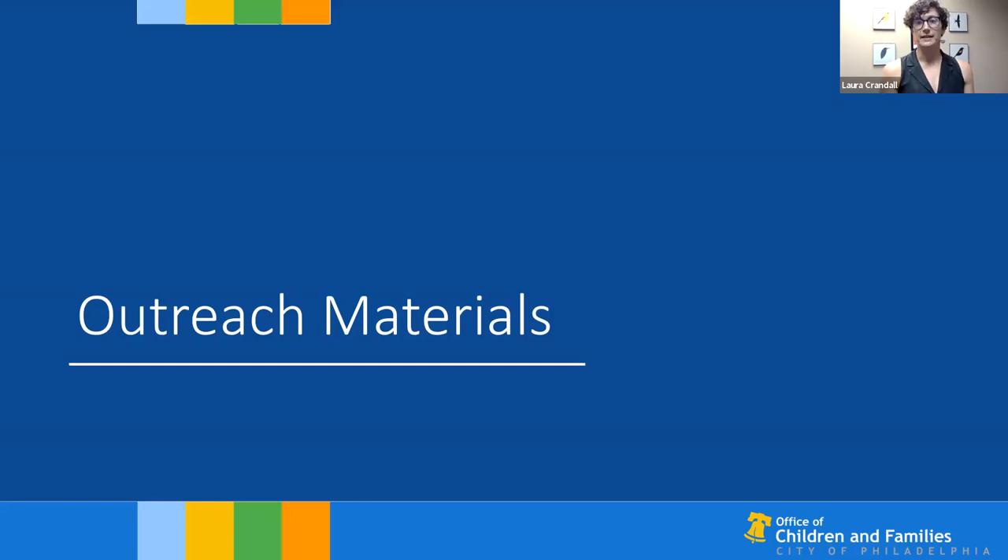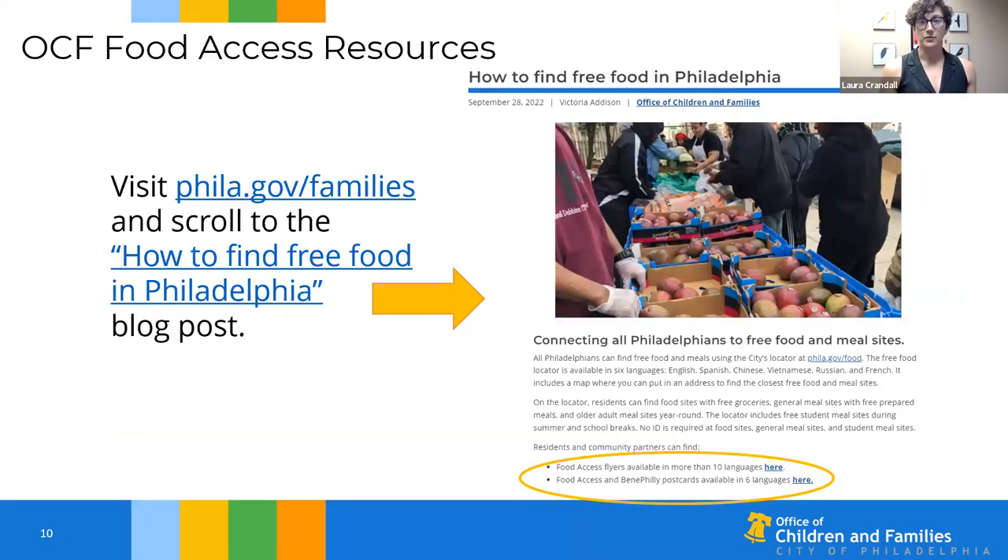We have outreach materials you can download and print for free to spread the word about phila.gov/food. You can find those resources by visiting the Office of Children and Families website at phila.gov/families, scrolling down to the bottom of the page to the blog section, and clicking on the 'How to Find Free Food in Philadelphia' blog post. Once you click on that blog post you can find links for food access flyers in more than 15 languages and food access postcards in six languages, which are circled in orange on the slide.